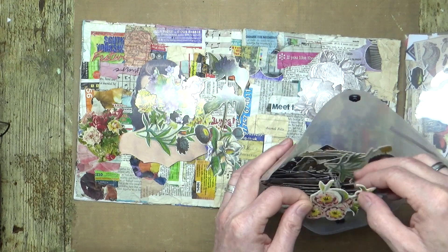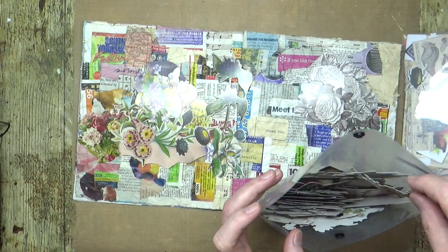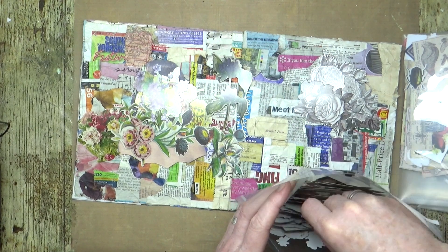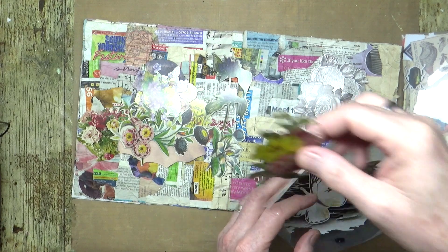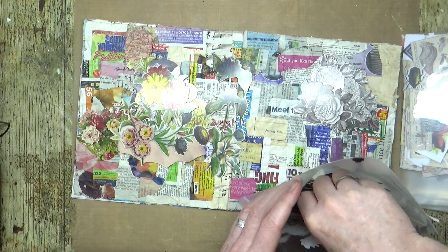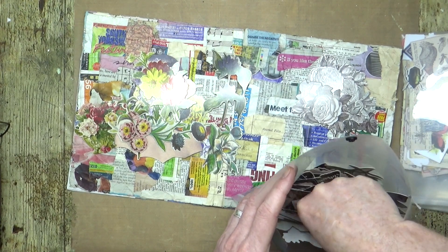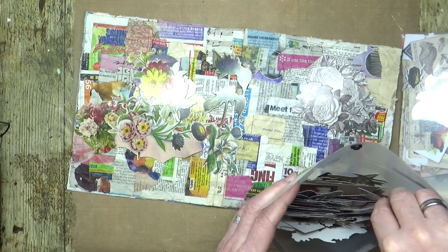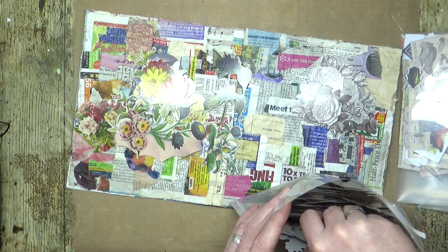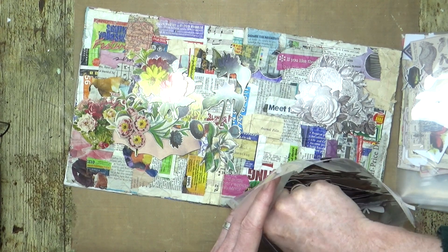There's another one of those ones, but that one's not damaged. Does it matter whether it's damaged or not? No, of course it doesn't. Let's have a look for another butterfly — it's that one down there.